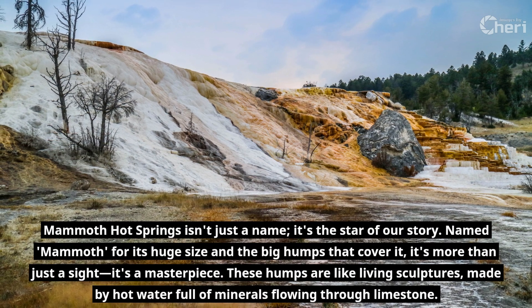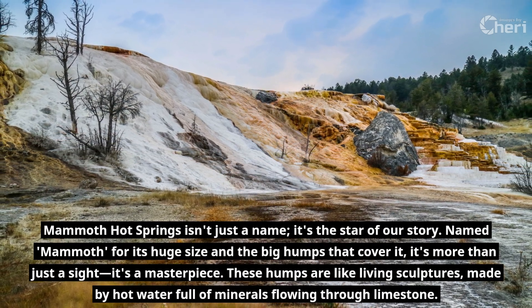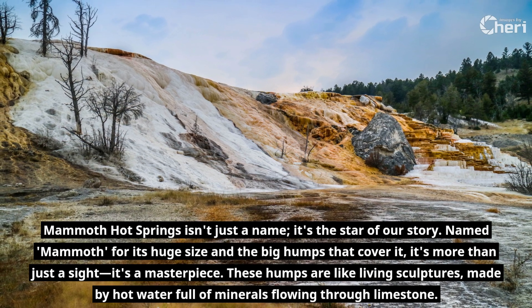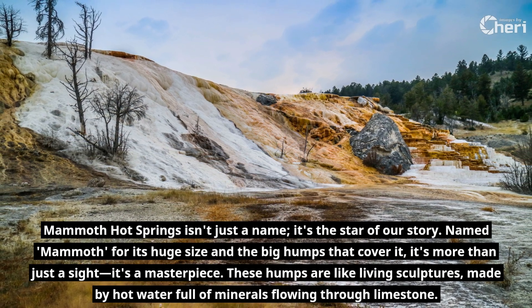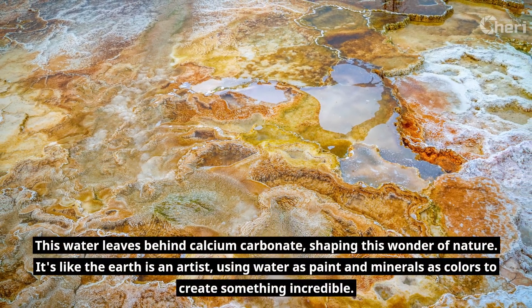Named Mammoth for its huge size and the big humps that cover it, it's more than just a sight — it's a masterpiece. These humps are like living sculptures, made by hot water full of minerals flowing through limestone. This water leaves behind calcium carbonate, shaping this wonder of nature.